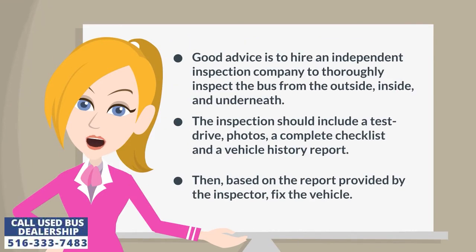Good advice is to hire an independent inspection company to thoroughly inspect the bus from the outside, inside, and underneath. The inspection should include a test drive, photos, a complete checklist, and a vehicle history report.